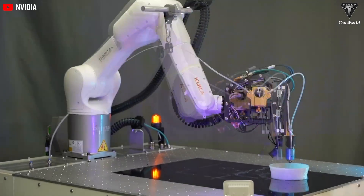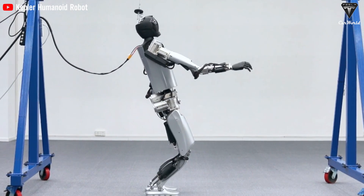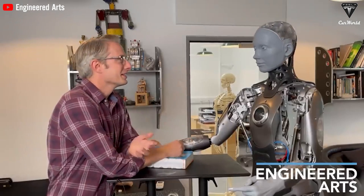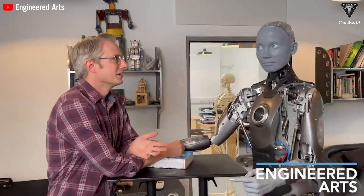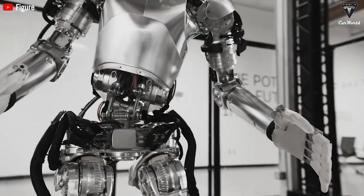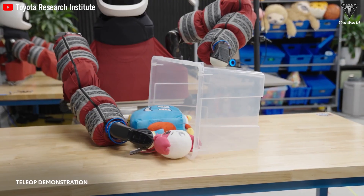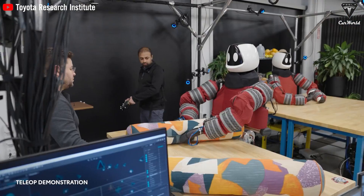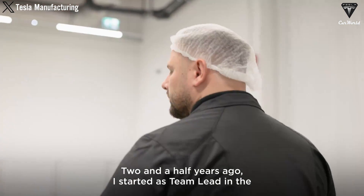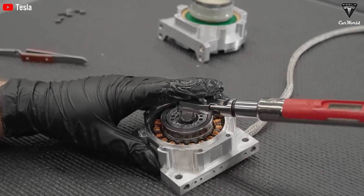Robots used in automotive manufacturing, one of the most demanding environments, often continue to operate effectively for up to 15 years, highlighting the potential longevity of high-quality robotic systems. Studies from respected institutions like the Robotics Institute found that robots designed with strong, durable materials combined with energy-efficient systems and advanced automation can go for up to 20 years, especially in industrial settings. Tesla has already demonstrated its ability to extend the life of its products through regular software updates and robust maintenance systems, particularly in EVs, and that same approach is being applied to TeslaBot.